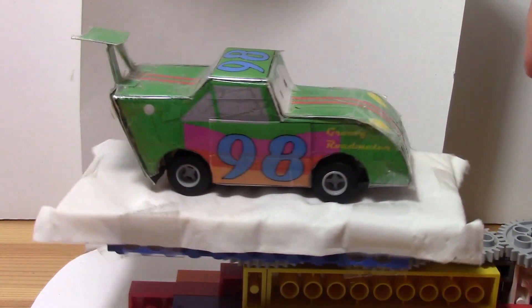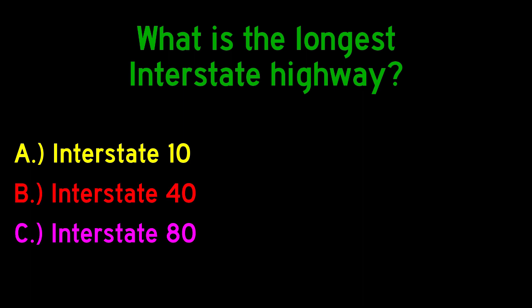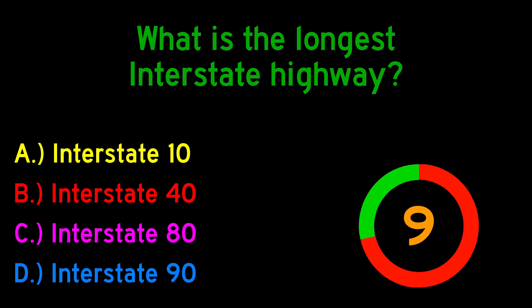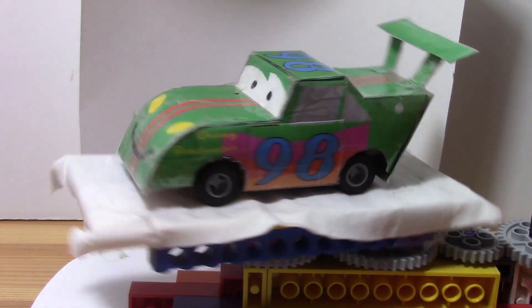Alright, now I think it would be a good time to ask today's highway question. What is the longest interstate highway? Is it Interstate 10, Interstate 40, Interstate 80, Interstate 90, or Interstate 95? You have 30 seconds to answer. And the correct answer is Interstate 90. Thank you for playing. And now back to the review.